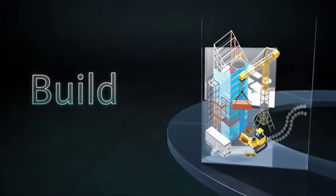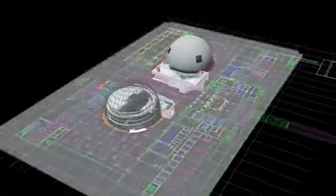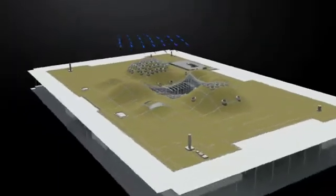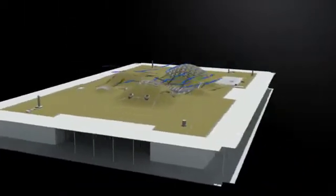In the Build Phase, you can gain greater control over project outcomes with improved insight across the building lifecycle, helping to ensure coordinated building systems and structural elements prior to construction.